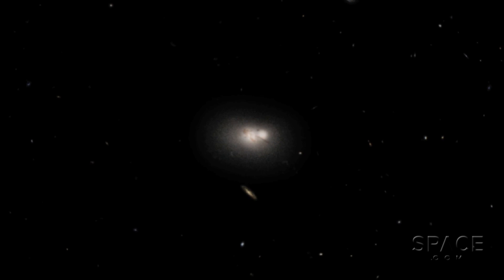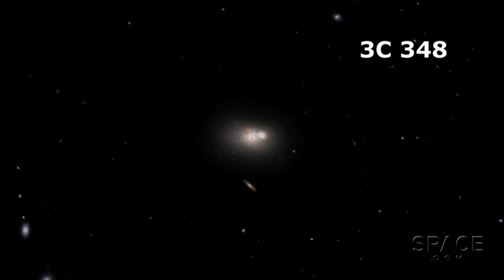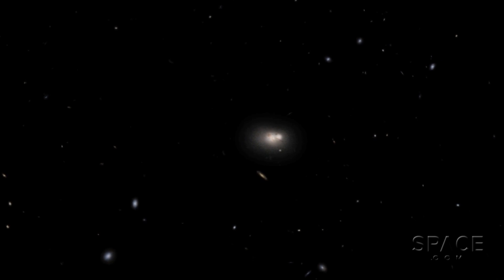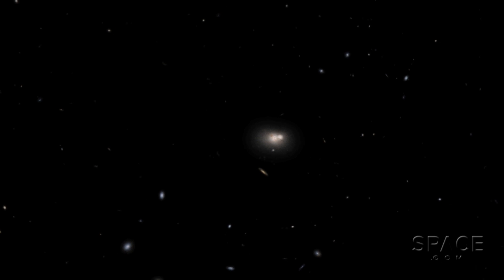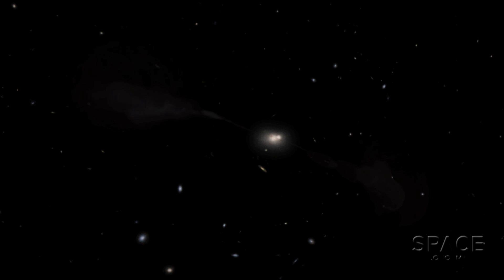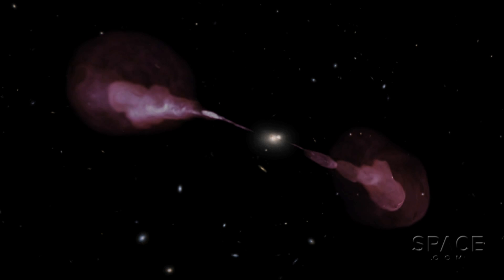About two billion light-years out from Earth lives a gigantic puffball of stars named 3C348. To optical telescopes, it looks like a quiet, common elliptical galaxy, faintly yellow in color. But at radio frequencies, we can see two enormous high-energy plasma beams jetting out far beyond the perimeter of the galaxy.